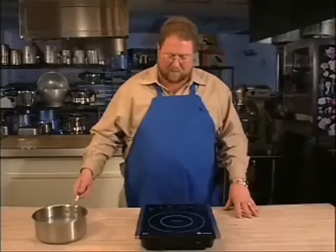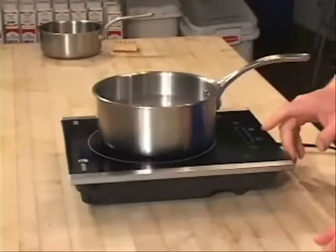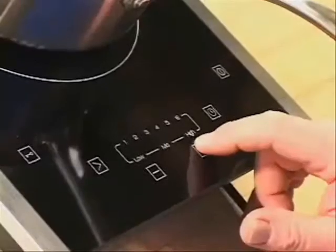To actually cook, you want to place a pot on the cooktop and then hit the start button. The default is setting power four — that's where you want to start out. Of course, you can plus or minus from there.